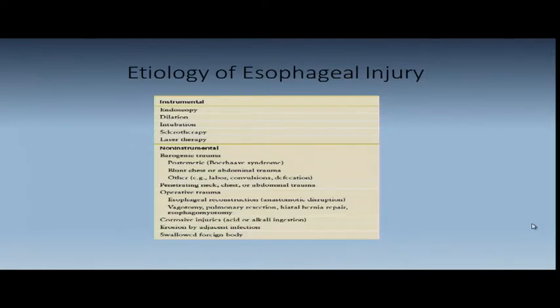Trying to get to the lower lung or hilum, vagotomy, pulmonary resection, hiatal hernia repair — and when you're attempting to do a myotomy, either through the laparoscopic or open approach, you can get into the mucosa and get a tear there without recognizing it. Corrosive injuries and erosion by adjacent infection are rare. One thing not listed here is tracheoesophageal fistula from cancer — that's a whole other source.